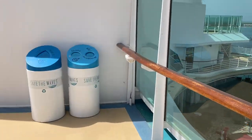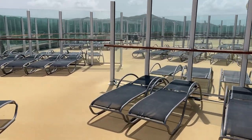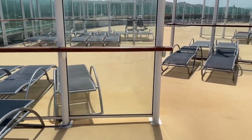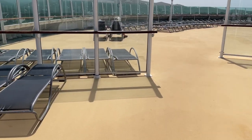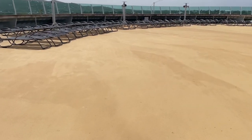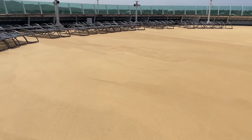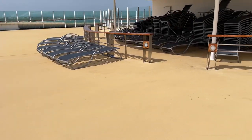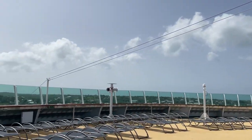Now we're at the front of the ship on deck 13. There are angled wind windows to keep it from getting too breezy for guests hanging out enjoying the sun. On sea days the pool deck gets packed and many people don't come up here, but it's a great spot for relaxation and quiet. There's a huge space with shade options — absolutely beautiful.